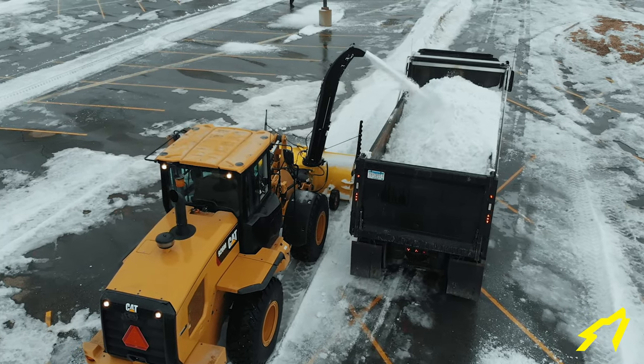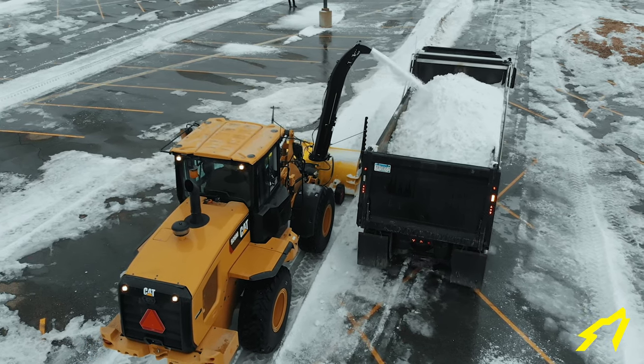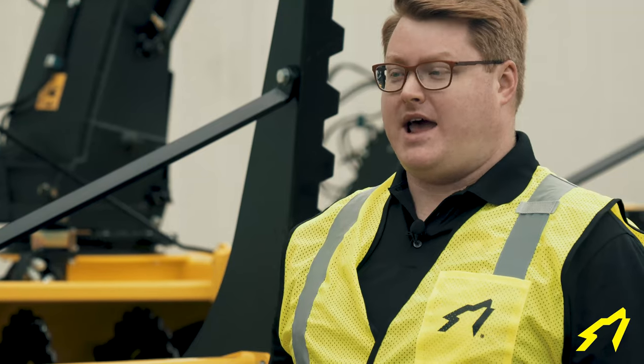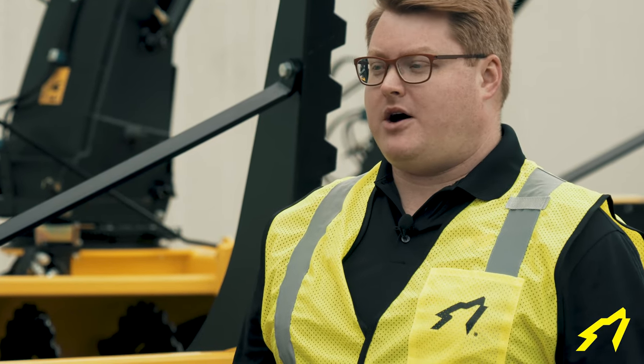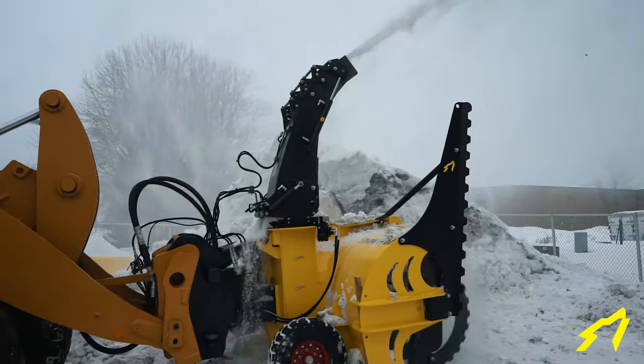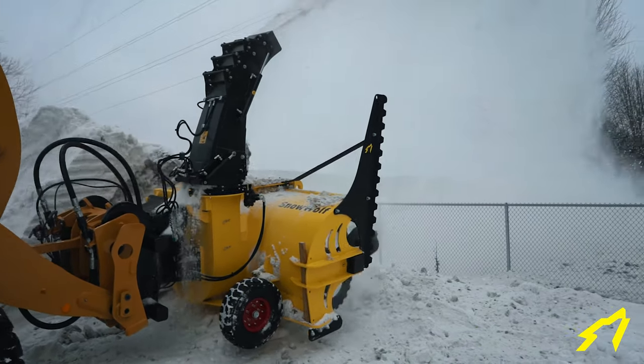While a large engine-driven blower is going to blow snow a bit faster because brute horsepower counts, the Snow Wolf blower is going to give you excellent productivity and it's going to run shift after shift without breakdown. It eliminates the fuel and maintenance costs of a second diesel engine. The aggressive open-ribbon design gives you a huge performance advantage in tough conditions.